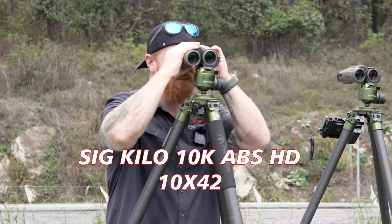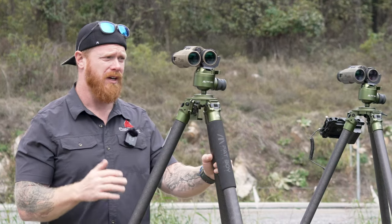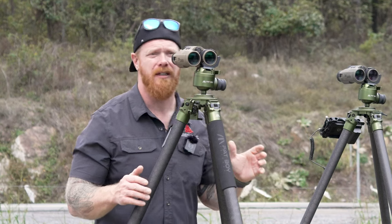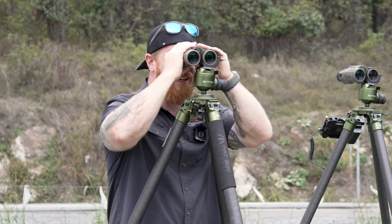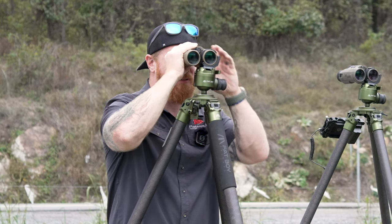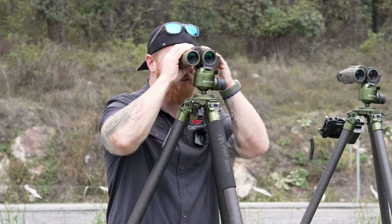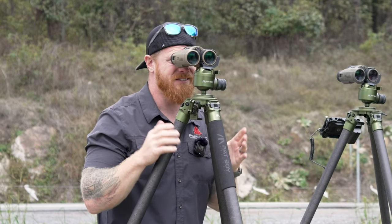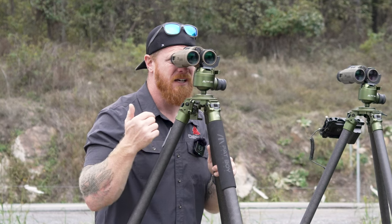Looking through the 10K — this image is really good, actually better than what I was expecting. One thing I can immediately confirm: there is a bluish-green tint on the 10K. There's no doubt about it. But I was expecting it to be much worse based on what I heard people complaining about. I'm seeing good contrast and excellent detail. Looking at houses at 1,824 yards — I can see extremely good detail and could spot trace and impacts from this distance.